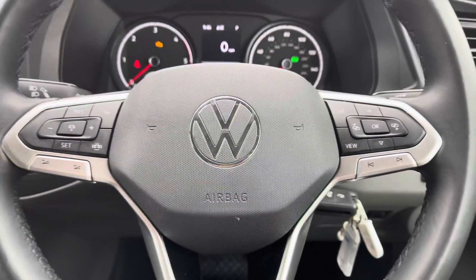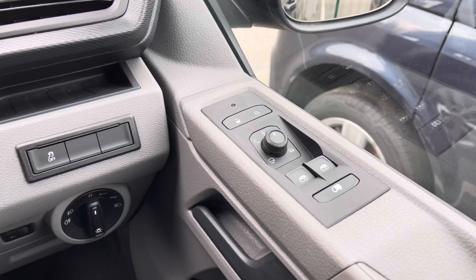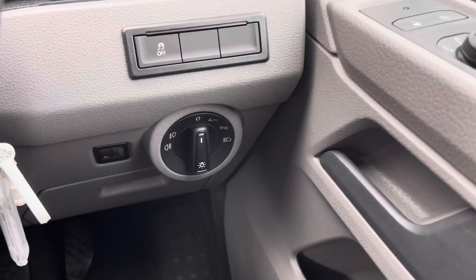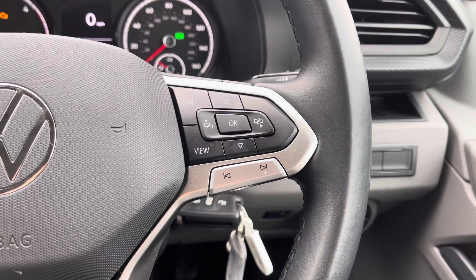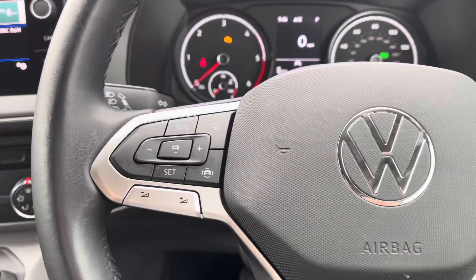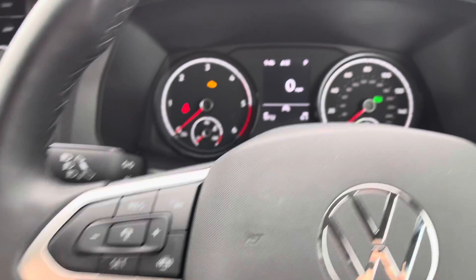Here we are positioned behind the lovely multifunctional leather-wrapped 3-spoke steering wheel. To the right we have the left and right fully electrically operated wing mirror controls, and the auto headlamp and fog lamp controls. The right side of the multifunctional steering wheel allows you to answer and end calls, use voice activation, and access some of the safety features within the vehicle. The left side has audio adjustment at the bottom and adaptive cruise control located in the centre.